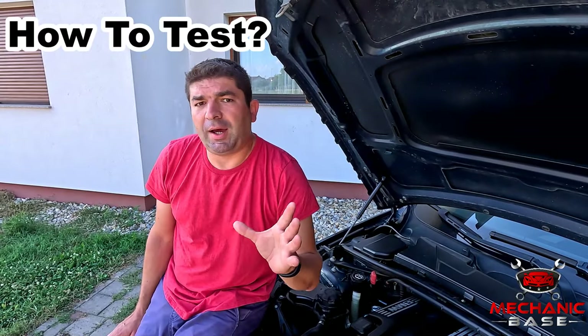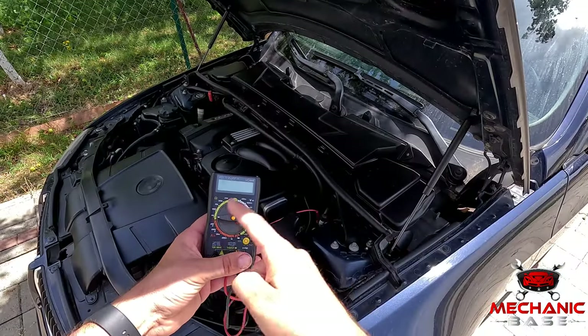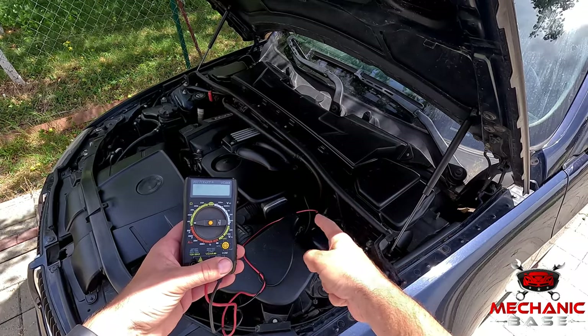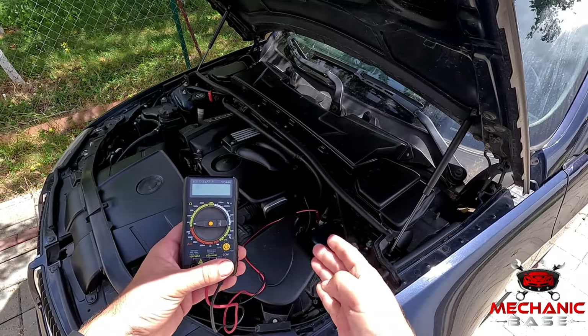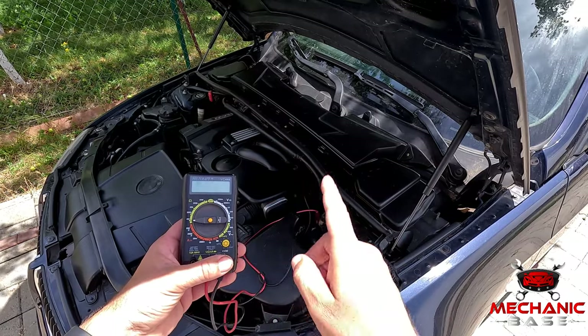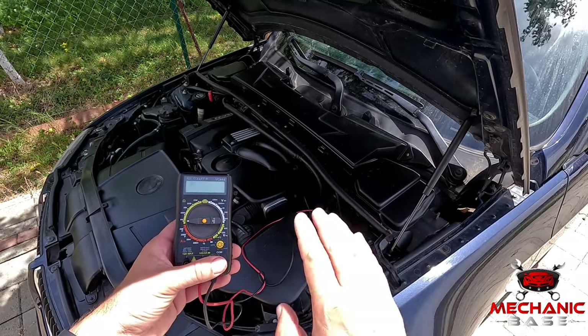Having found and identified the switches, you can now test them — all that is needed is a multimeter. Set it to ohms and measure the resistance between the signal and ground pin. The reading should be zero when the switch is closed and show an open circuit when it's open. Check a repair manual for the exact values for your specific model.